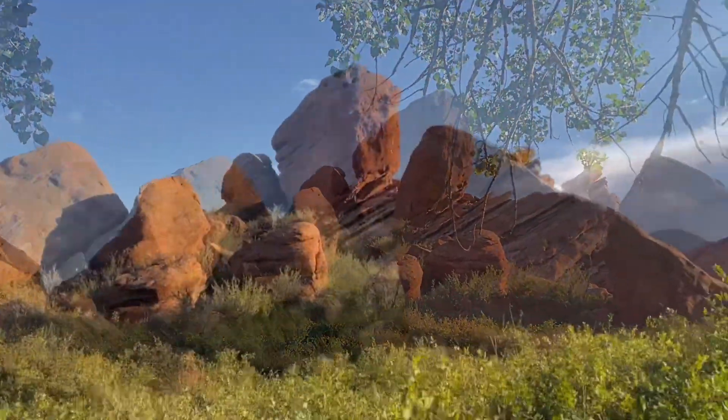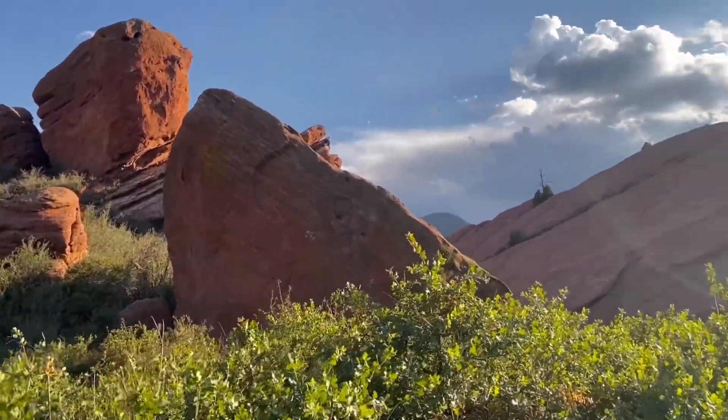We got here just before golden hour, so we had some pretty good contrast and some pretty good lighting for the most part.